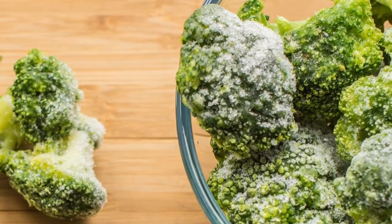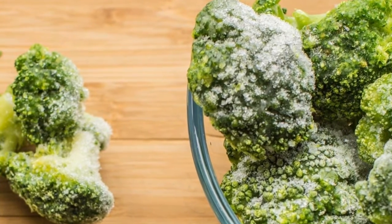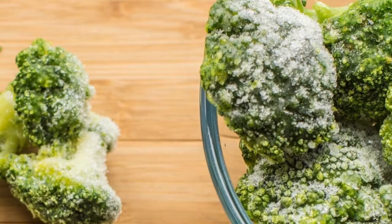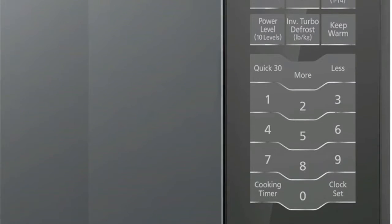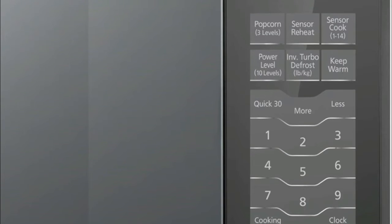Built-in automatic genius sensor adjusts power and times based on different foods. Other advantages include 14 preset menu items, quick minute timer, delay start, and child safety lock.